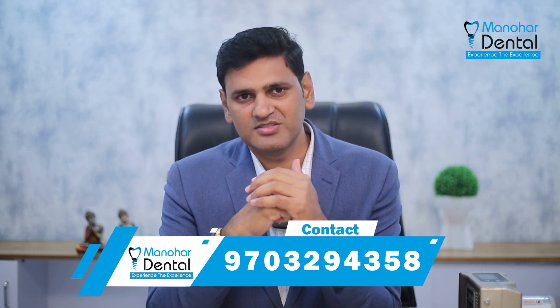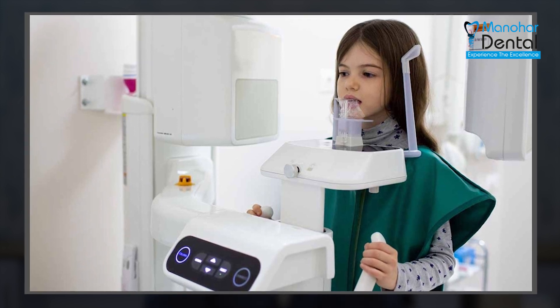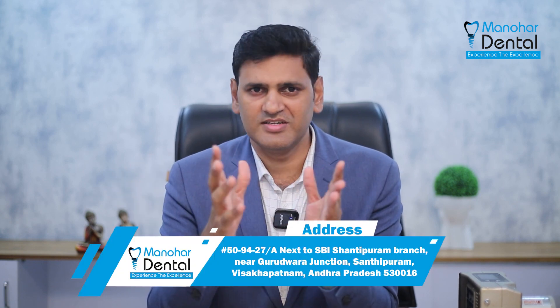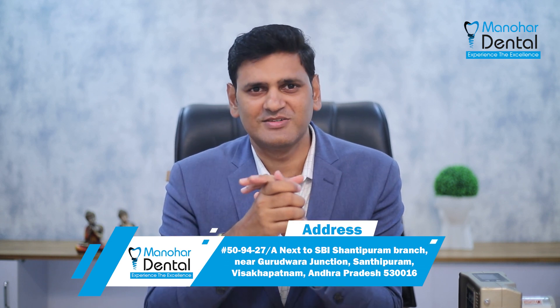We follow x-ray safety procedures. The x-rays are completely safe — we don't have any doubt about it. If you are a dentist, even a regular dentist, you can shoot 5 to 10 x-rays every day easily.